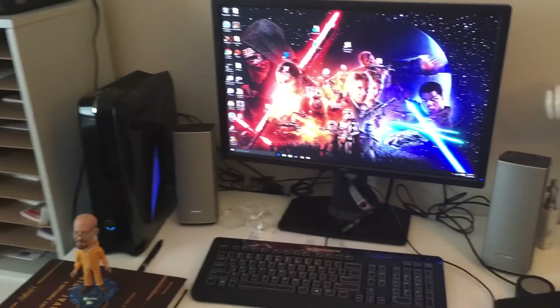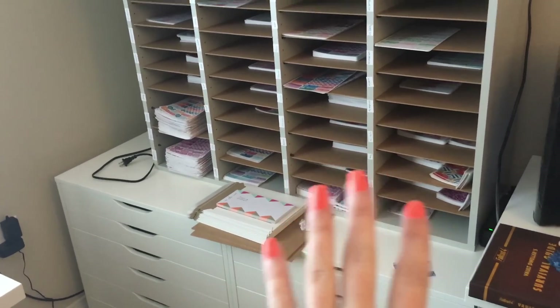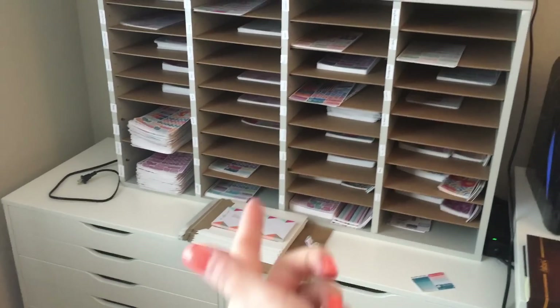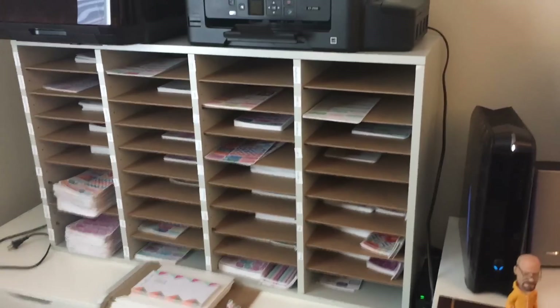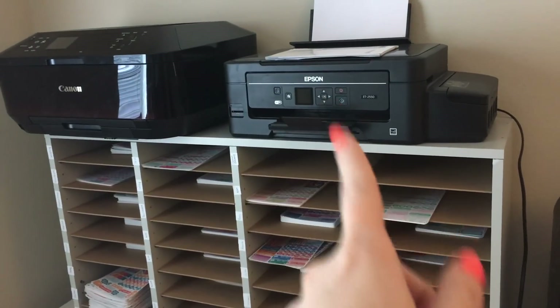So next to Joey's desk, because he does pack the orders, I have this thing right here that I show pictures of quite often. This did just get moved so you guys can see everything slid into the back, so I do need to fix that. And then right here, we have the label printer and then the invoice printer.